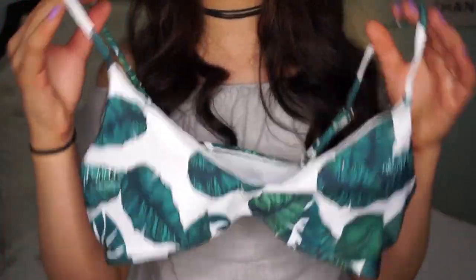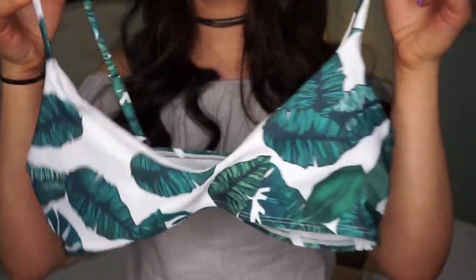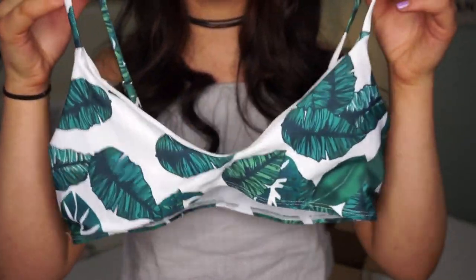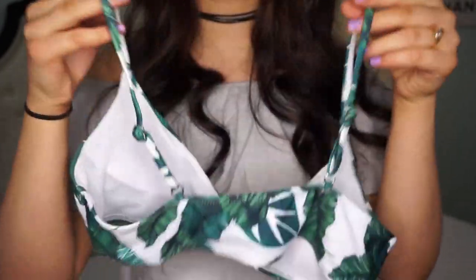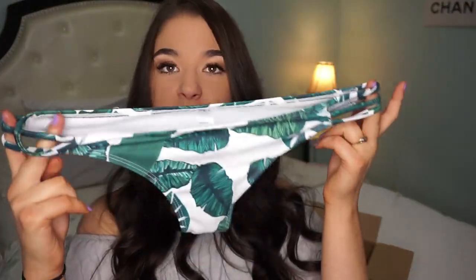This one looks so good with my skin tone. It's that same style again, and in the back there are no straps — just a normal back. The bottoms are cheeky, so comfortable, and they have detailing on the sides.